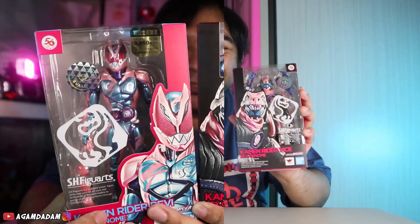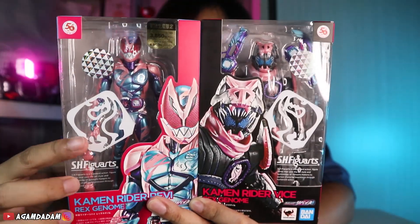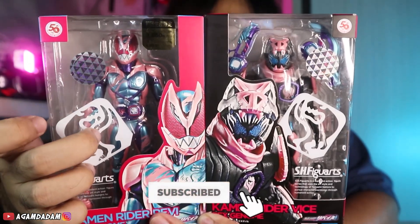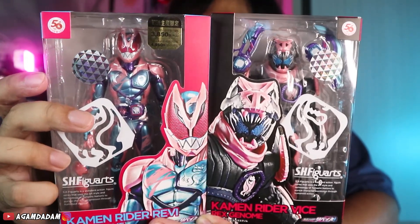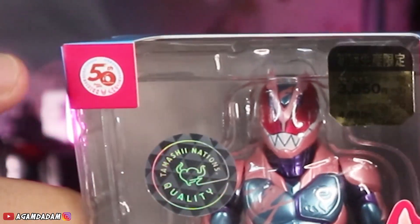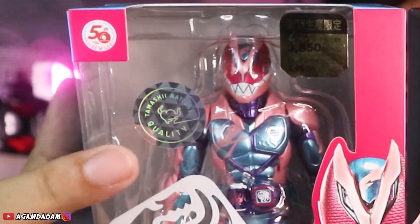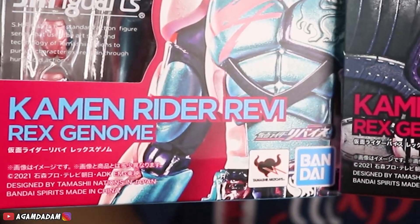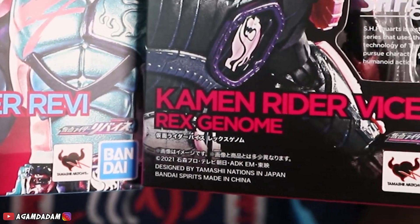Langsung aja sebelum kita lihat action figure-nya, kita lihat box-nya dulu guys. Box-nya cukup ramai, desainnya cukup kece badai. Bentuknya window box, kelihatan action figure-nya dan beberapa aksesorisnya. Ada foto figure-nya, Revice dan Vice. Di pojok atas ada logo 50 tahun Kamen Rider, terus ada stiker Tamashii Nation Quality, ada logo S.I. Figuarts. Di bagian bawah ada nama karakternya dan logo Bandai Biru.